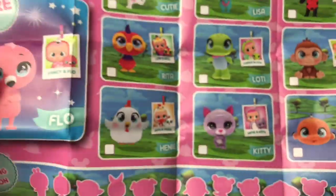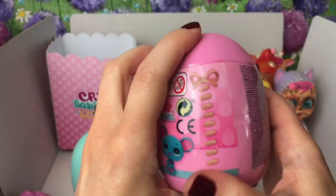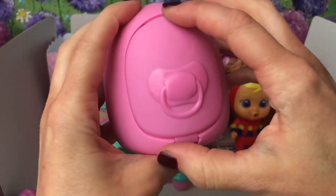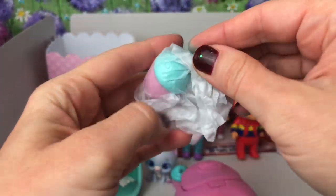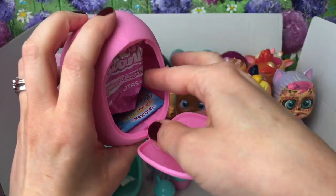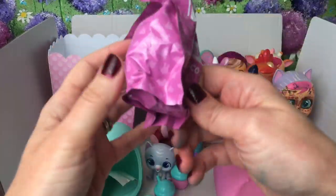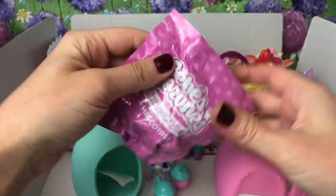What do you think - should we open the pink pet? Let me know! Okay, let's open it. Let's open up our house and there's our little sippy cup again. Give it a squish and then let's have a look at our blind bag. I always try not to look inside the house because the sheet of stickers is in there and it tells you who your pet is - so if you don't want to give the surprise away, don't look in the house.